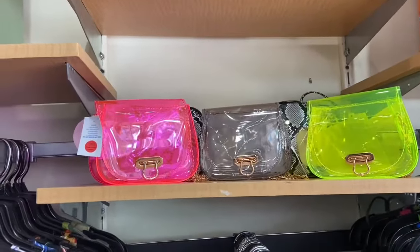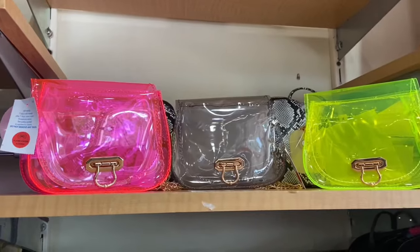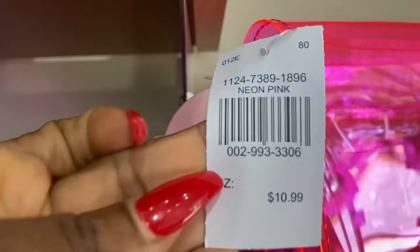These are absolutely beautiful — they look like Jolly Ranchers, so pretty. Absolutely love the color and the price is so good.